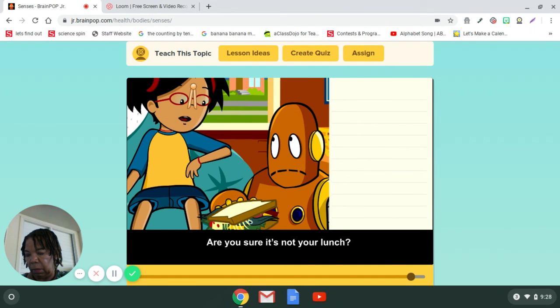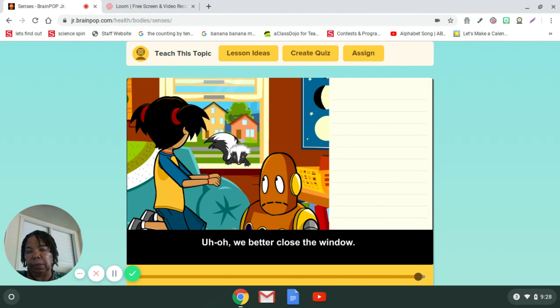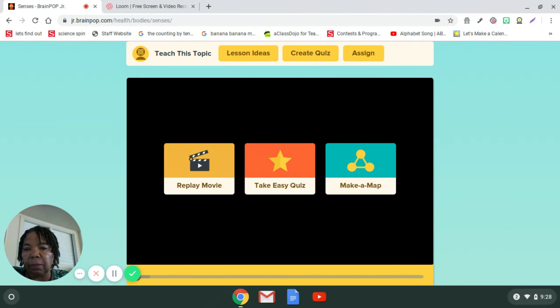Are you sure it's not your lunch? Can you tell somebody in your family two things that you learned from this video and tell them the five senses that you have discovered?